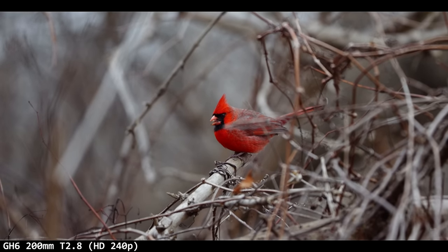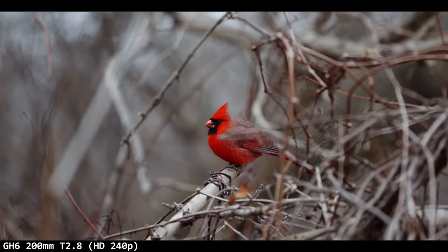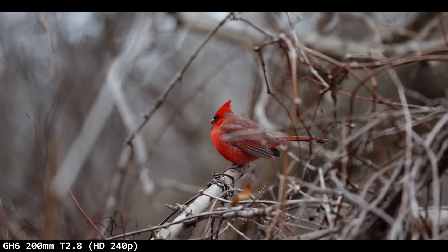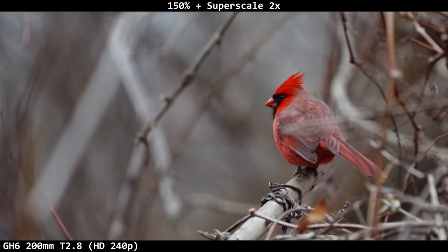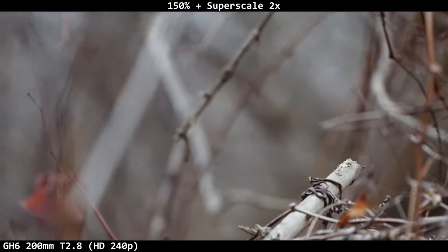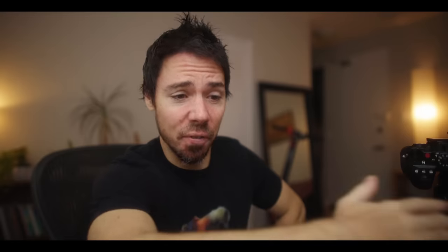I wanted to test out the HD 240 frames per second because it is apparently better quality than the 300 — I think it's 10-bit 4:2:2 versus 4:2:0 in the 300 frames. I don't know that I see much of a difference. I do have woodpecker footage later where we compare them side by side. There is moiré, but this is why I say Panasonic is much better than Fuji — Fuji would have botched that shot. If you want the best slow-mo, it's Panasonic.